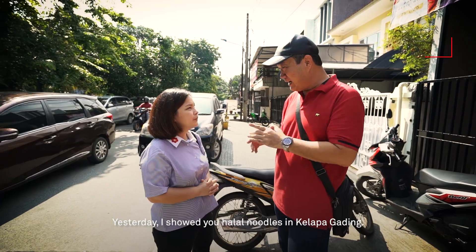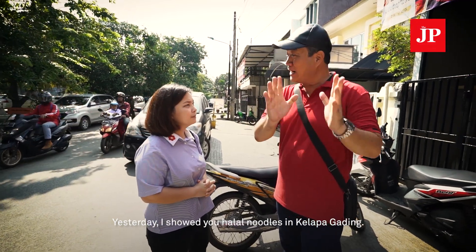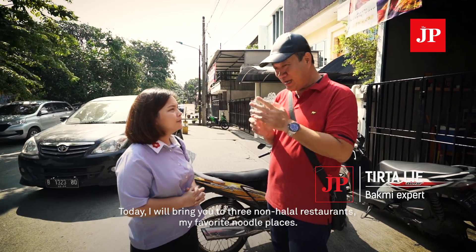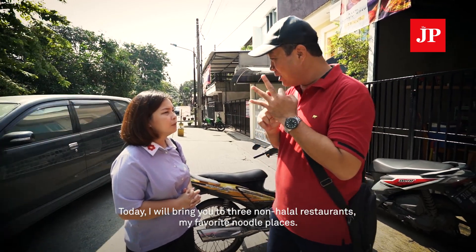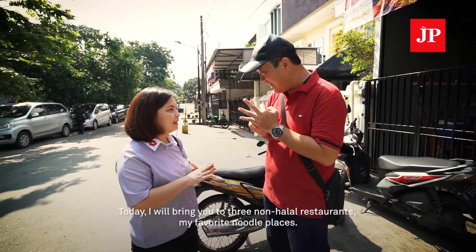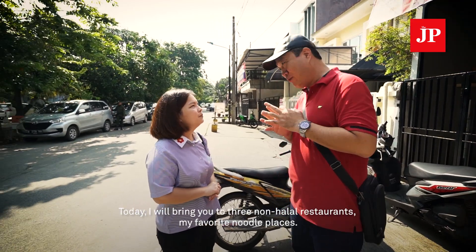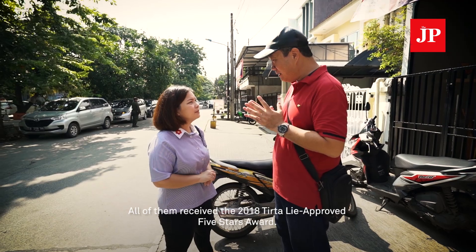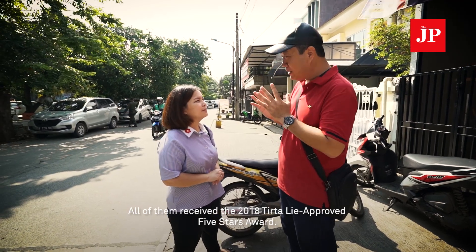Jessica was asked to visit the second place for non-halal Bami in Kelapa Gading, and today she's visiting the third place — my personal favorite Bami — which also holds the title of Bami Bintang 5 2018.